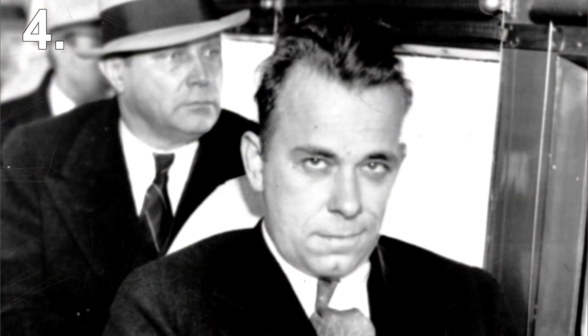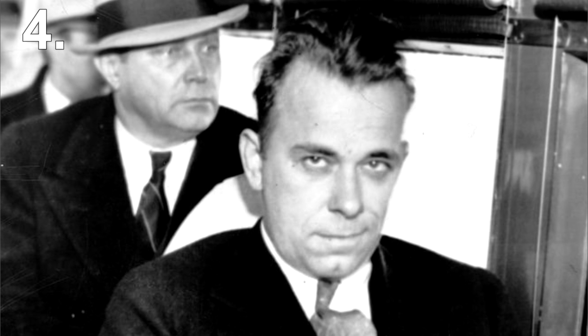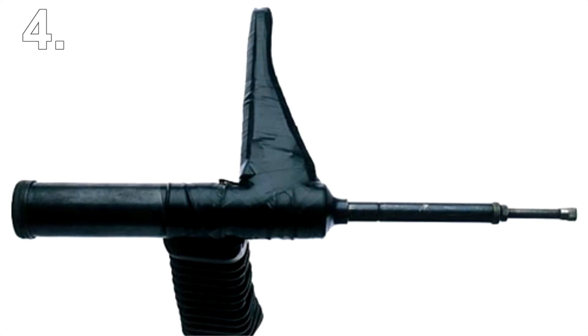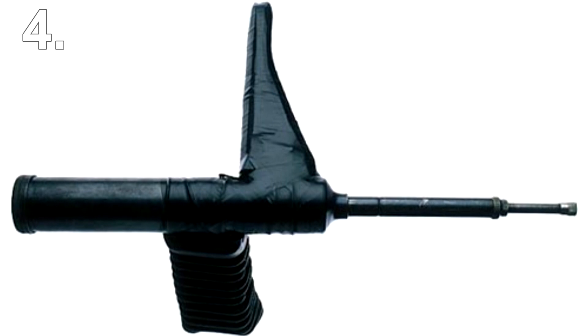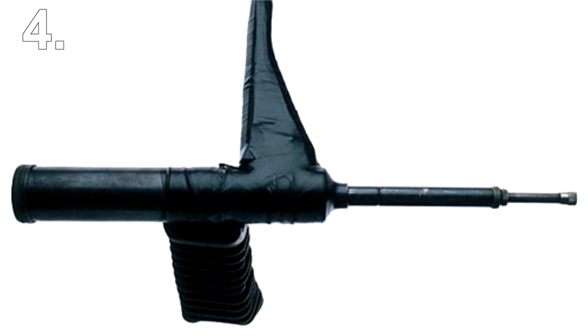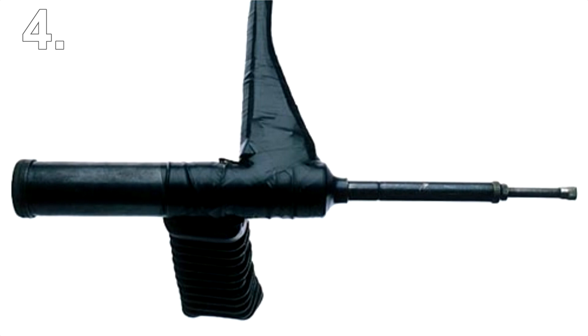However, the success really lies in how good and realistic the dummy weapon looks. This remarkable fake machine gun was found in 1994 in a prison workshop in Wolfenbüttel prison, Germany. It's made from a grease injector, wood, a rubber sleeve, and tape.